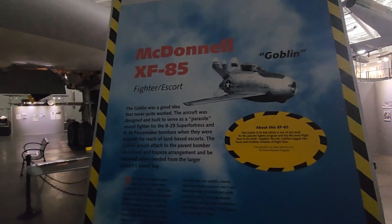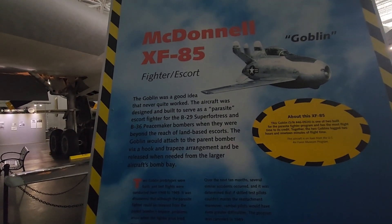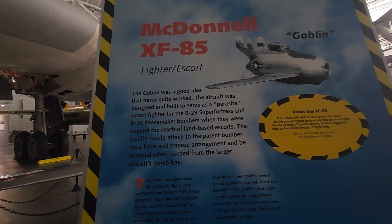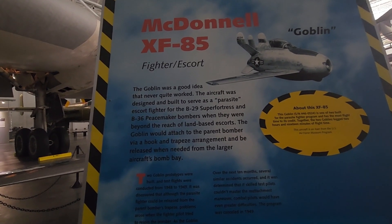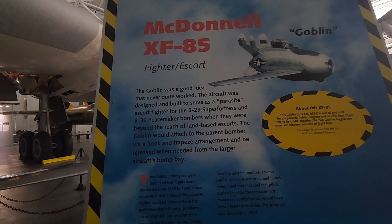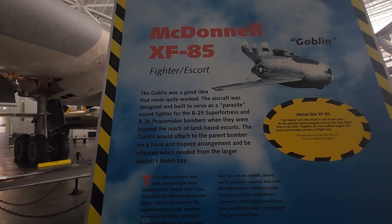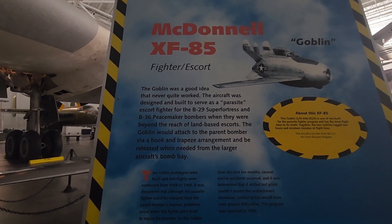Now here's the McDonnell XF-85 fighter escort. The Goblin was a good idea, but never quite worked. The aircraft was designed and built to serve as a parasite escort fighter for the B-29 Superfortress and the B-36 Peacemaker bombers. When they were beyond the reach of land-based escorts, the Goblin would attach to the parent bomber via a hook and trapeze arrangement and be released when needed from the larger aircraft's bomb bay.